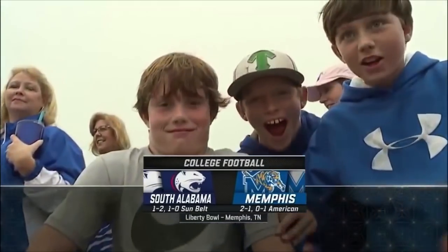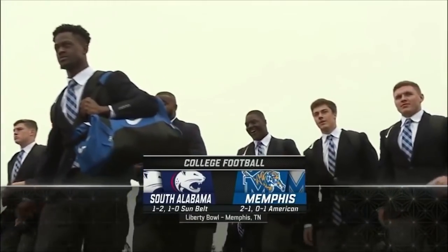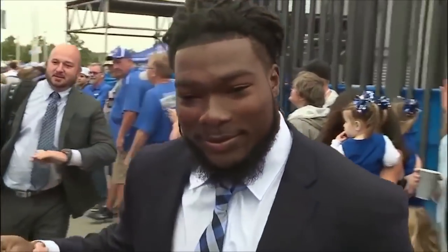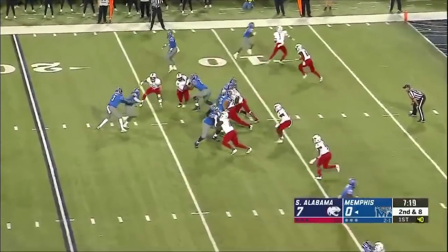Welcome to the excitement of college football. From Liberty Bowl Memorial Stadium in Memphis, Tennessee, the Memphis Tigers put their 2-1 record on the line against the South Alabama Jaguars. South Alabama visiting from the Sun Belt — the first time these two schools have met on the football field.